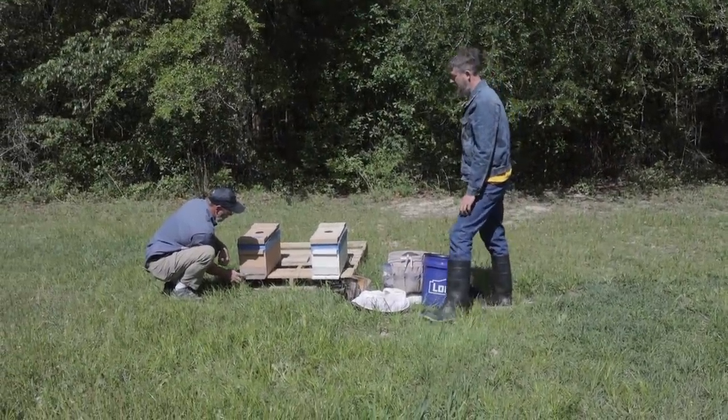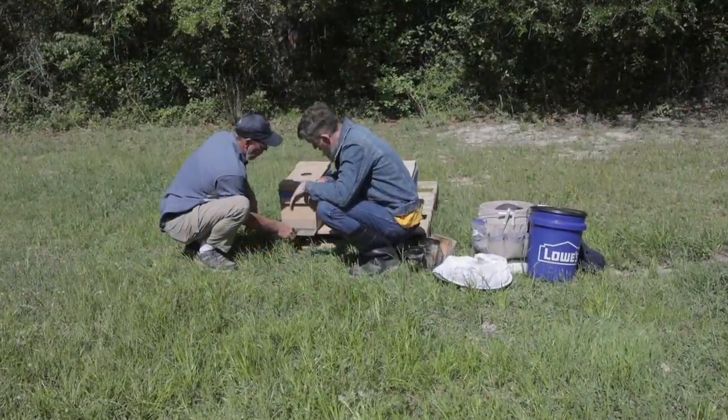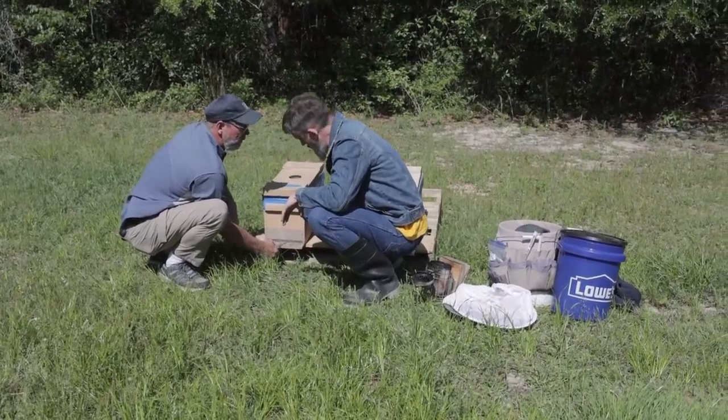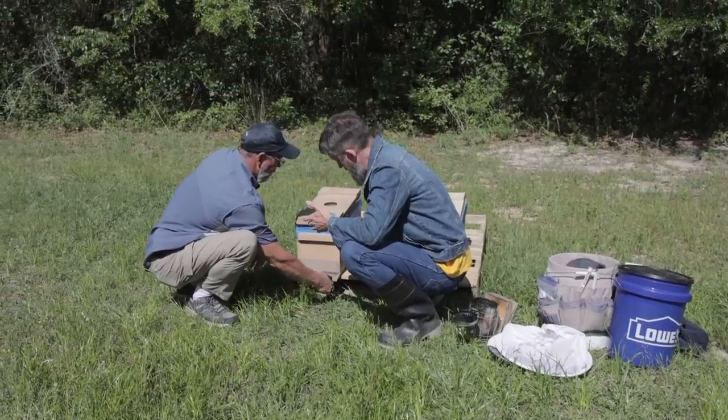I put this on here, David. It has a very small opening for them to come in and out, but it also prevents them from getting robbed - it's a smaller area for them to protect and defend.